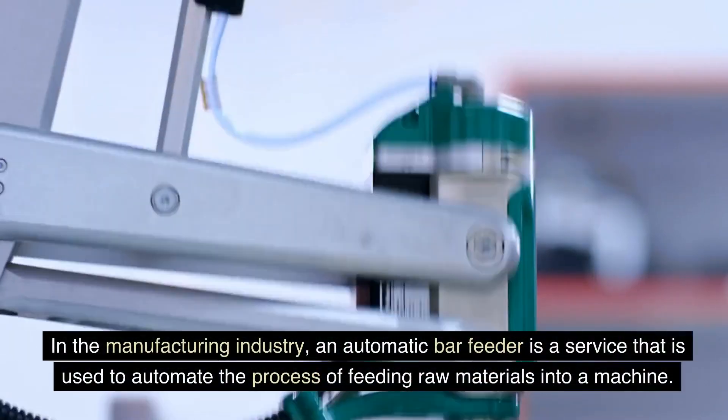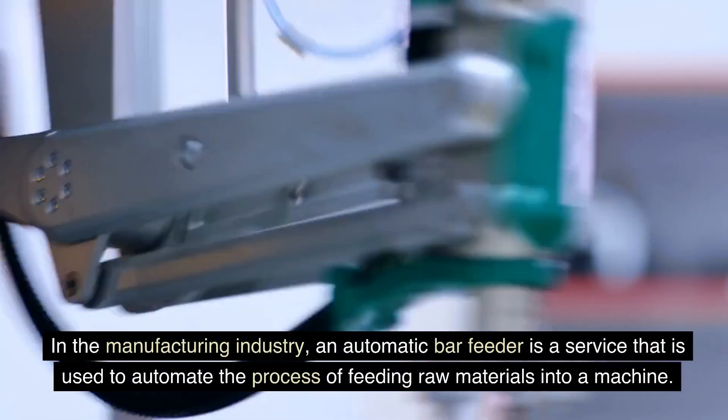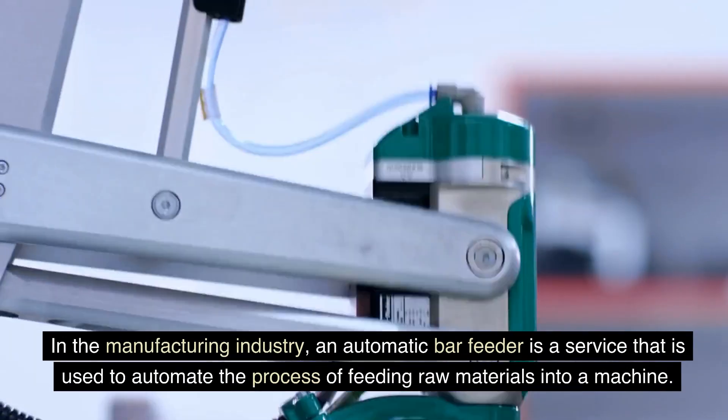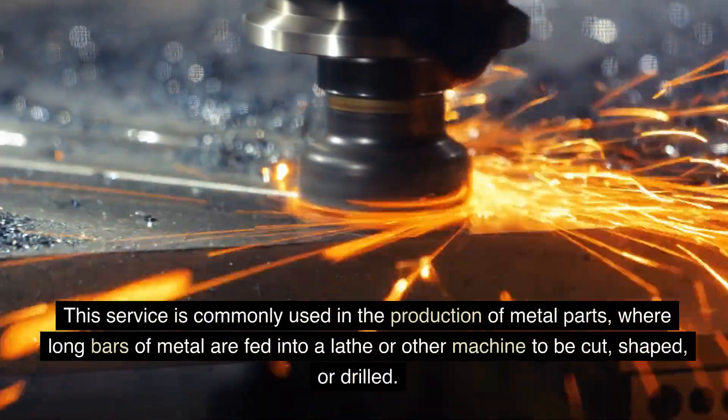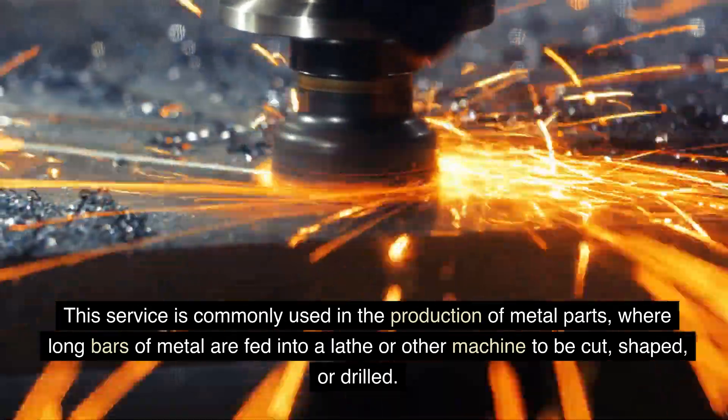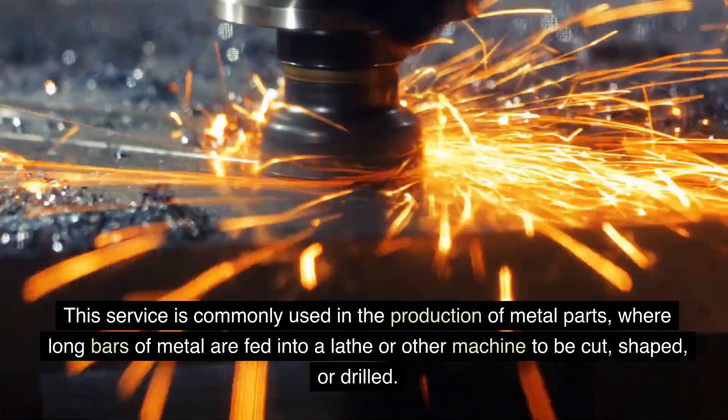In the manufacturing industry, an automatic bar feeder is a device used to automate the process of feeding raw materials into a machine. This service is commonly used in the production of metal parts, where long bars of metal are fed into a lathe or other machine to be cut, shaped, or drilled.